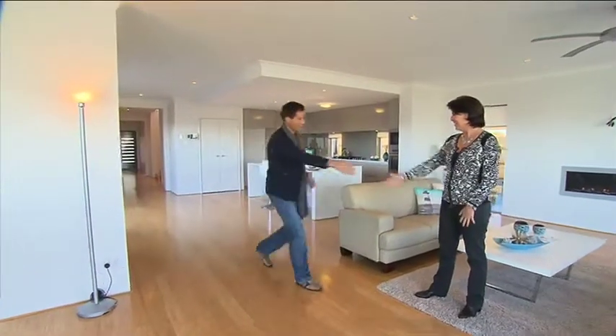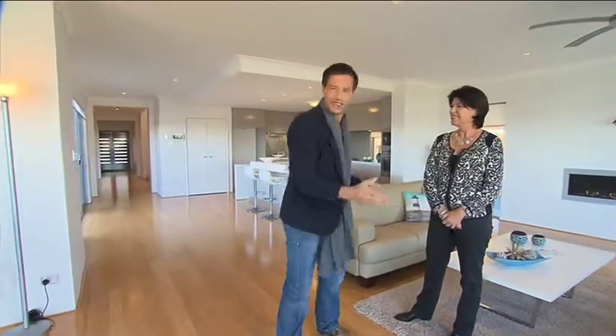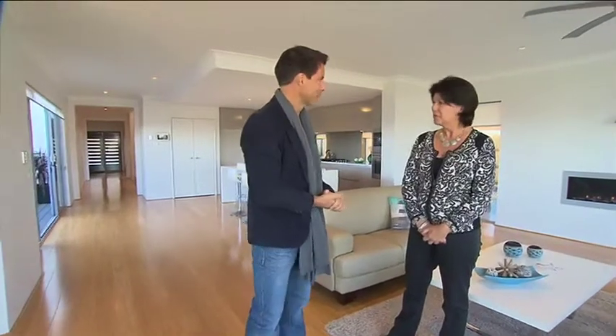Jane, how are you? Good thanks Dan, how are you? Good, great to see you again. Yeah you too. It's a magnificent house. It's beautiful.